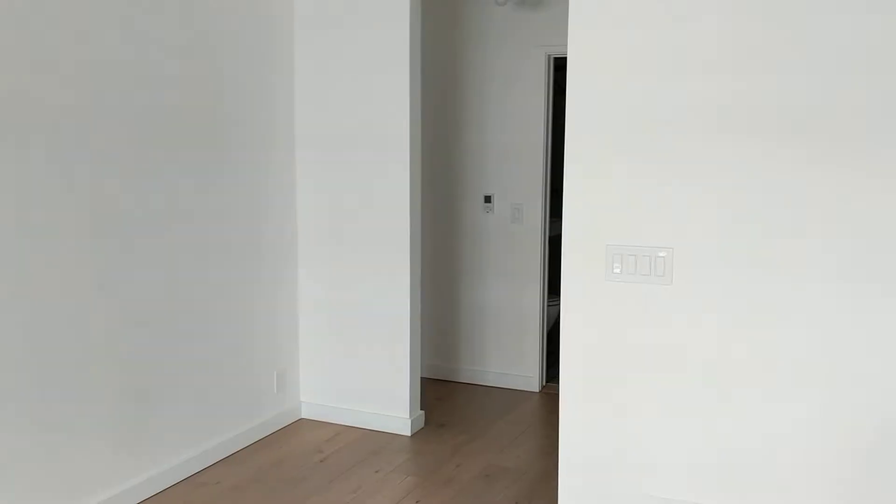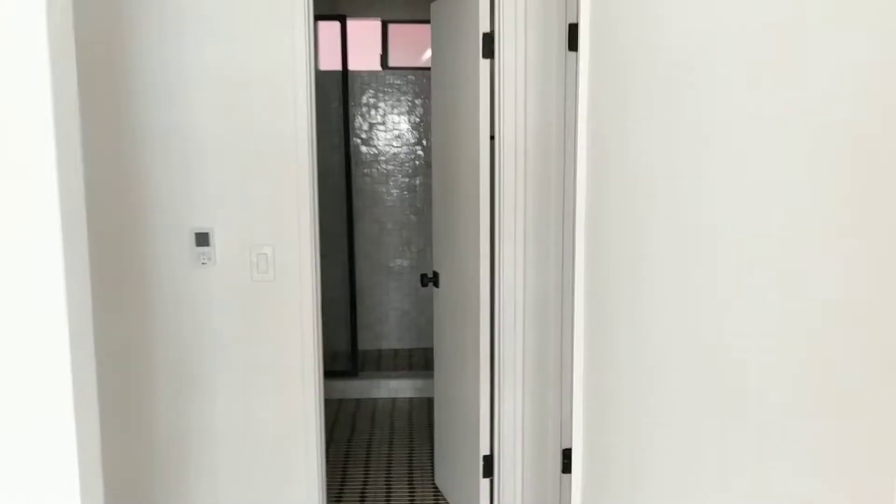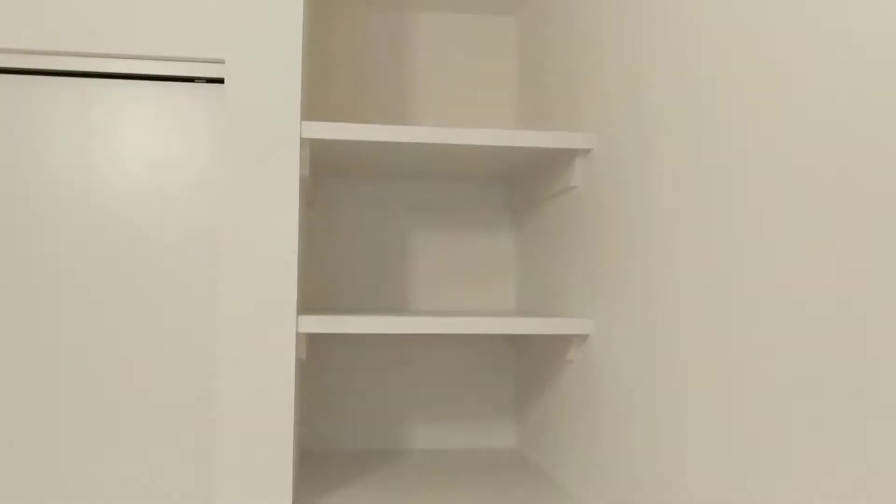Over here we're headed towards the bedrooms. Bedroom number one. Quite a bit of privacy here. Good amount of storage.